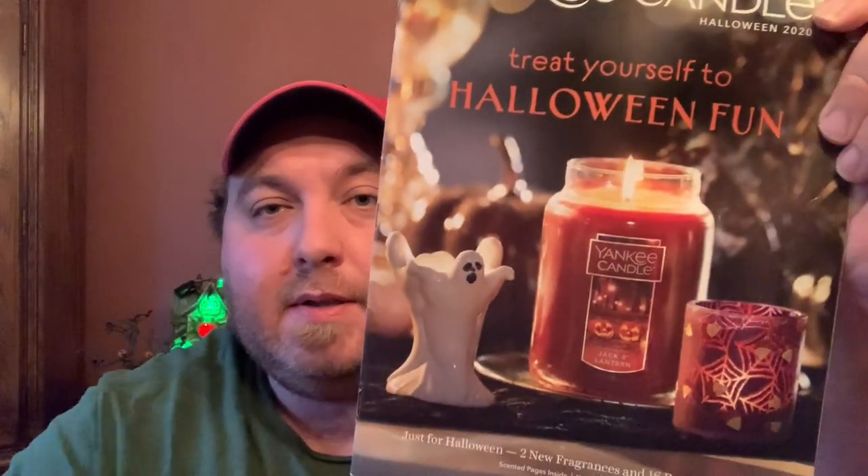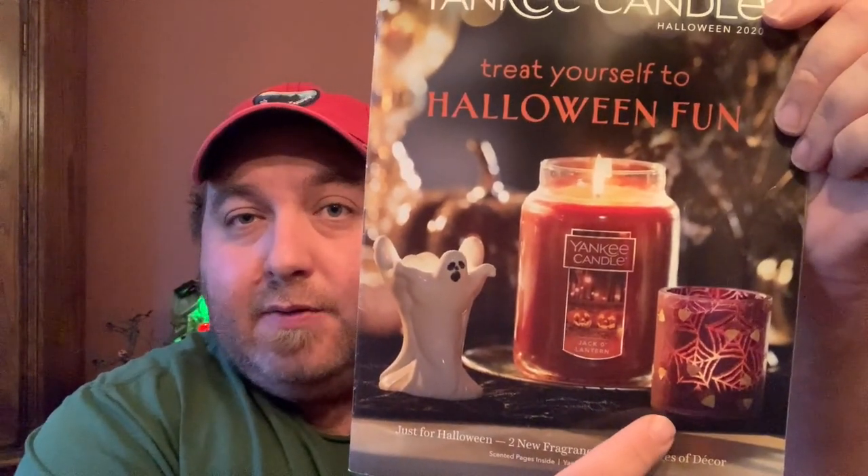Today we're going to go over all of their offerings this year for 2020. This is a Yankee Candle Halloween magazine — check your store, they might have them, or ask and they might give you one. Right on the cover there we have one of the two new fragrances this year: Jack-o-Lantern, which is the same as Pumpkin Patch over in the UK. We also have a new chili holder — a chili slash votive holder in a cobweb with candy corn design.